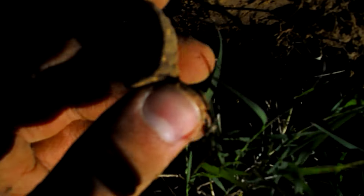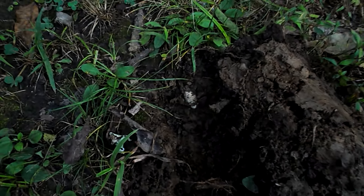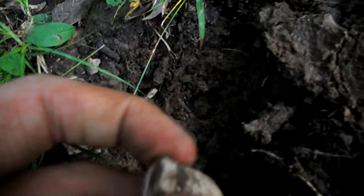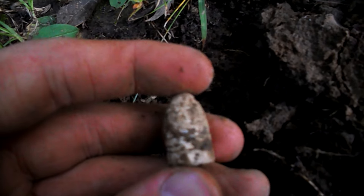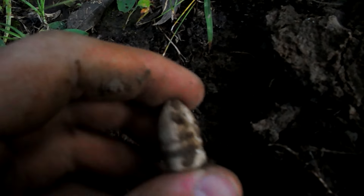I just got a bottle cap signal and literally probably a quarter of an inch down, there's a Sharps carbine bullet laying right there. It's unusual to find one this shallow — this one's just been laying there the whole time. Pretty cool. I guess I'll be digging the shallow signals now.